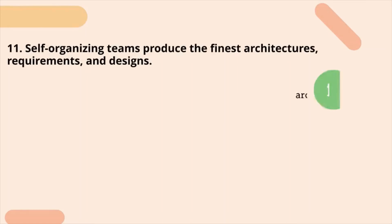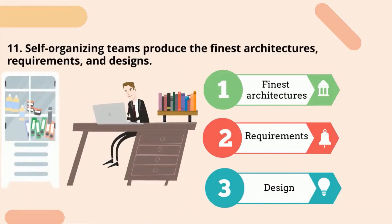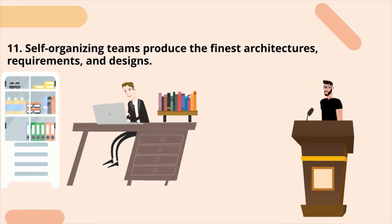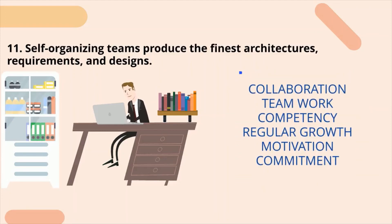Eleventh principle: self-organizing teams produce the finest architectures, requirements, and designs. A self-organizing team does not rely on others to allocate tasks — they find their own work and manage their associated responsibilities and timeline. They choose the most effective way to complete their work. They do not require a boss to allocate work, but they do require a mentor to assist in developing their skills. Self-organizing teams promote collaboration, teamwork, competency, regular growth, motivation, and commitment.